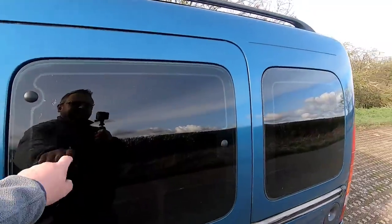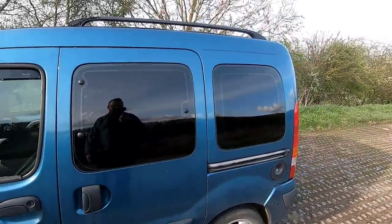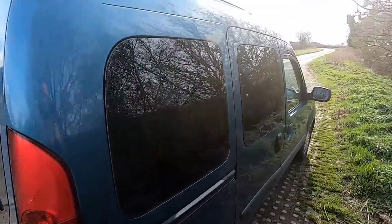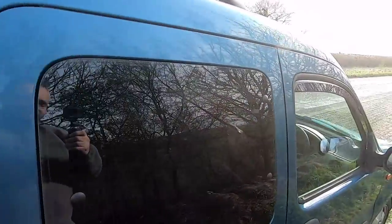I blacked out the windows myself — bought a kit online and fitted them myself. Started off brilliant, got worse as I went on. You can see it there. This is the first one I did and I thought I did a great job, but not so well — there's a little tear up here where the wind got it.